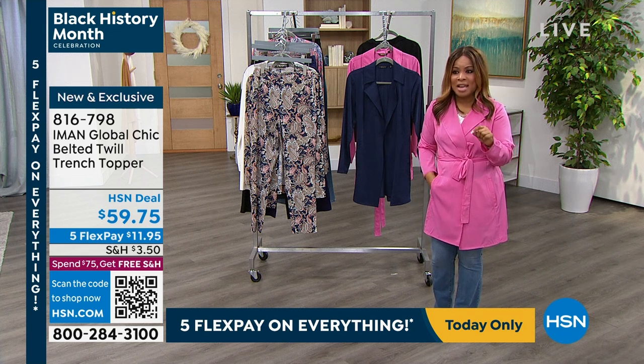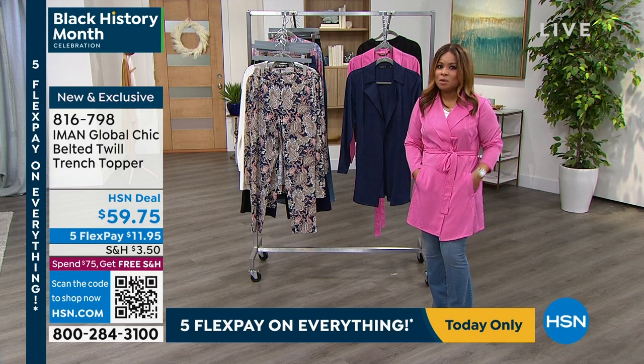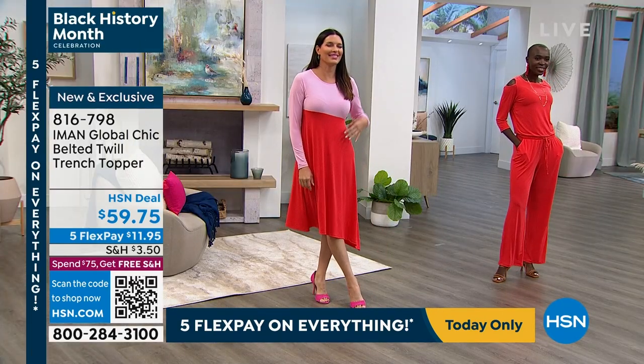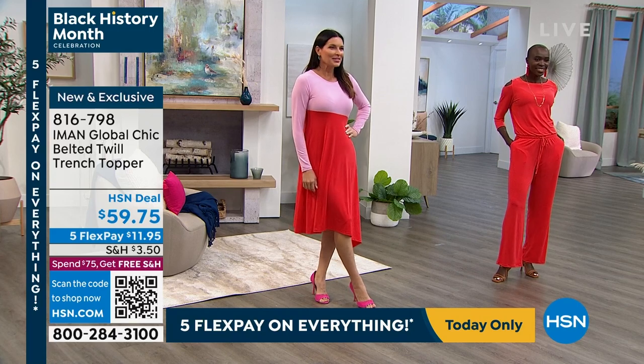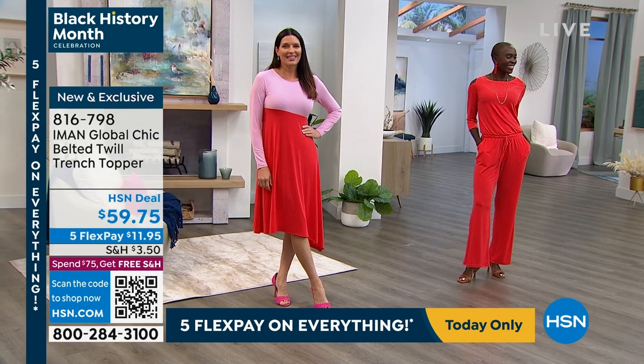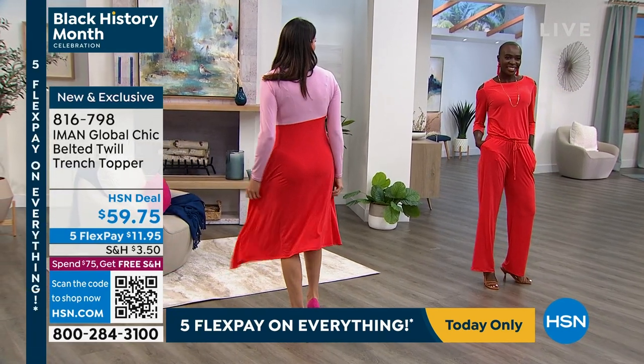We're wrapping up our first hour and moving into the second hour. Let's give you a little sneak peek — it only gets better from here. Look at Angie and Diana — you girls look fabulous. It's going to be such a great hour.